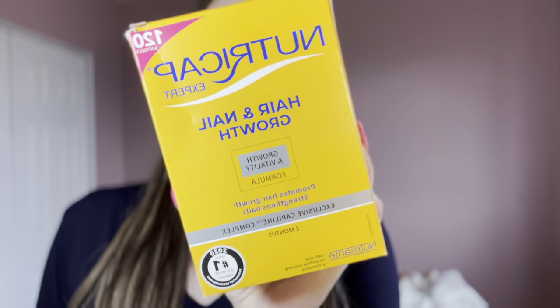Next products are all from the same brand — NutriCap — a brand I used in high school and then stopped using. I want to incorporate it with Olaplex and just really take care of my hair — I want my hair to grow and be healthy. So I bought a couple things from NutriCap. First is the hair and nail growth grow and vitality formula that promotes hair growth and strengthens nails. These are little gel capsules — you take one a day, and the pack of 120 gives you a two-month supply.